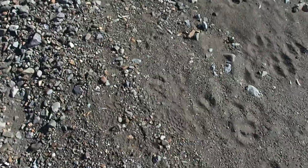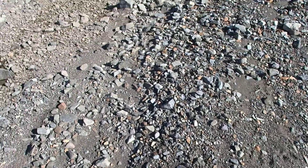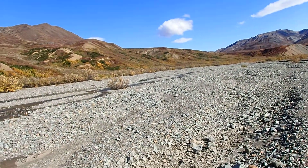This soil that you can see is whatever got left after the glacier churned through the river. And because of this, there's a lot of silt in the water.